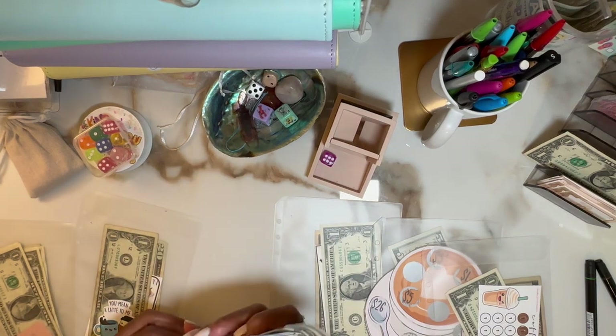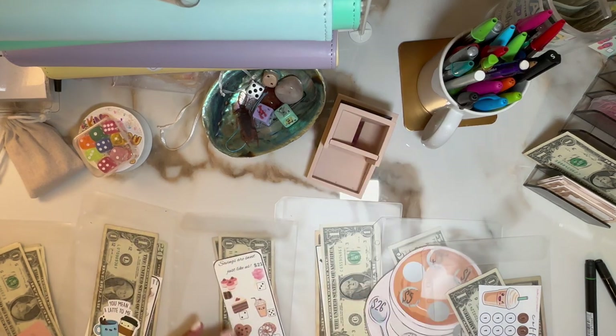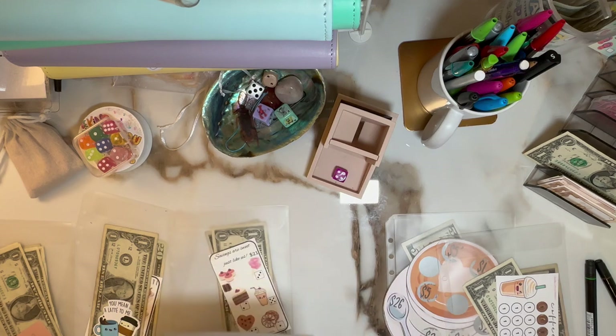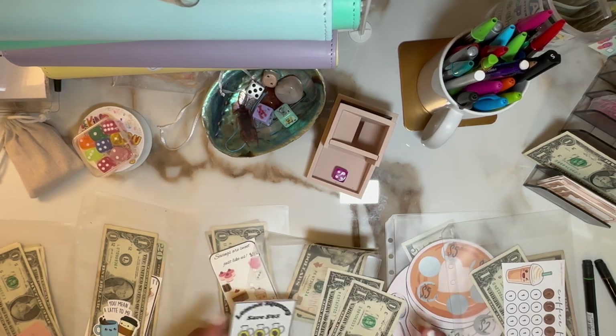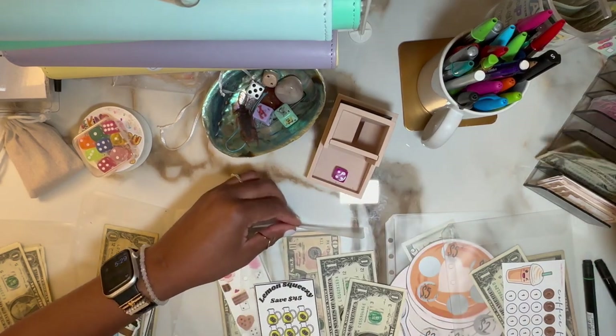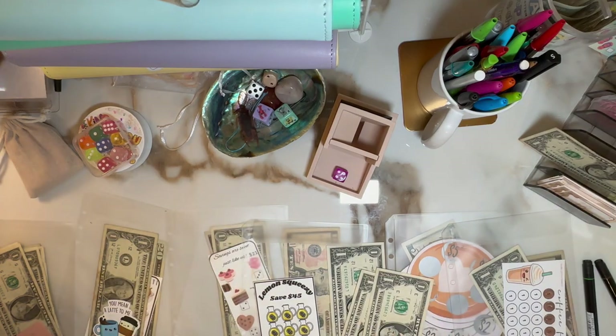We've got a couple more dollars left before we're maxed out. Four. And each lemonade was $3. It looks like we've had a carryover of $2, so I'm just going to grab a dollar so I'll be able to color in one glass of lemonade. I only have a dollar left — one glass of lemonade for a dollar.